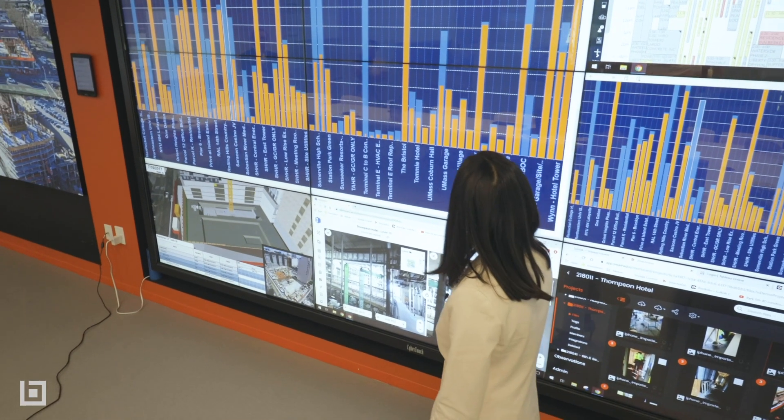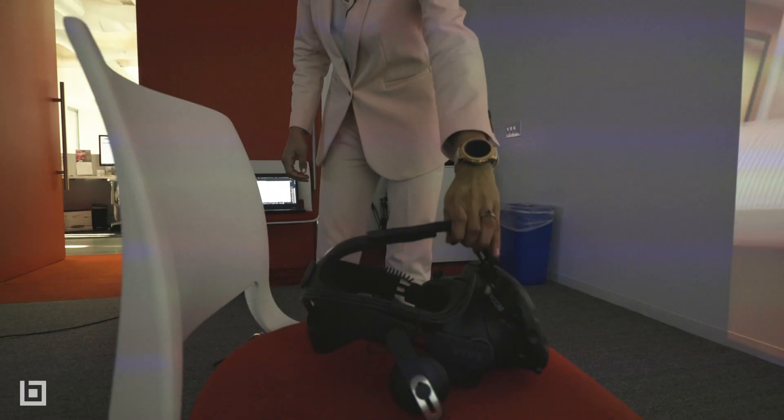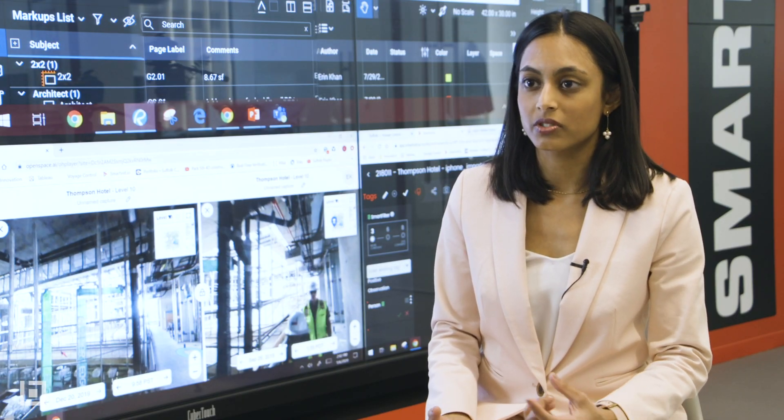When you think about how we build now versus 20, 30, 40 years ago, it's a lot different — or starting to be — which is good. A space like this helps you uncover really valuable insights as to how to improve the overall process and then matching the right tools to the process.